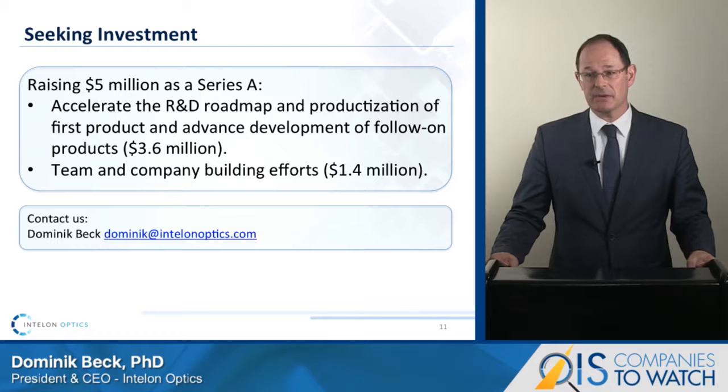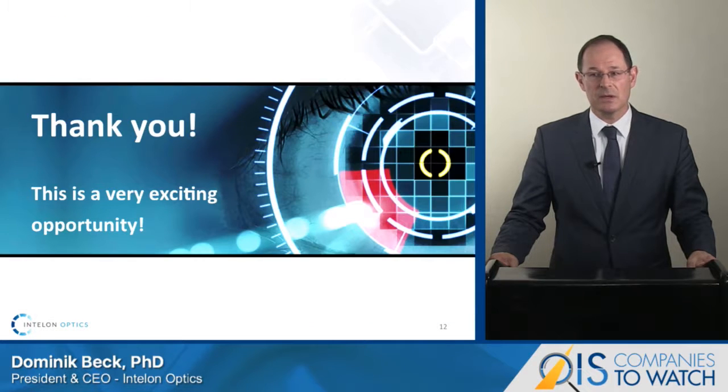I look forward to hearing from interested parties. I want to thank you for your attention, and I look forward to being in touch with you. Thank you very much.